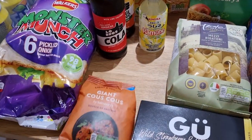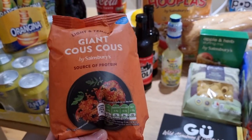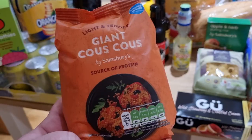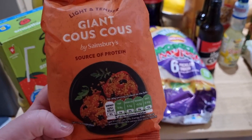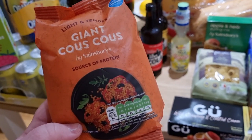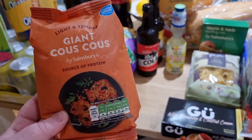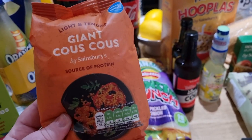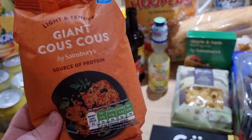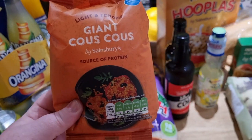I picked up some giant couscous. I could not find couscous for the life of me — I asked two staff members and they both said different aisles. You'd think it would be near the rice and pasta, but it wasn't. It's actually near where they keep the fajita mixes and tinned tuna in Sainsbury's. They do a normal size and a giant couscous, and I want to make a Moroccan inspired couscous this weekend, so I picked up a bag.